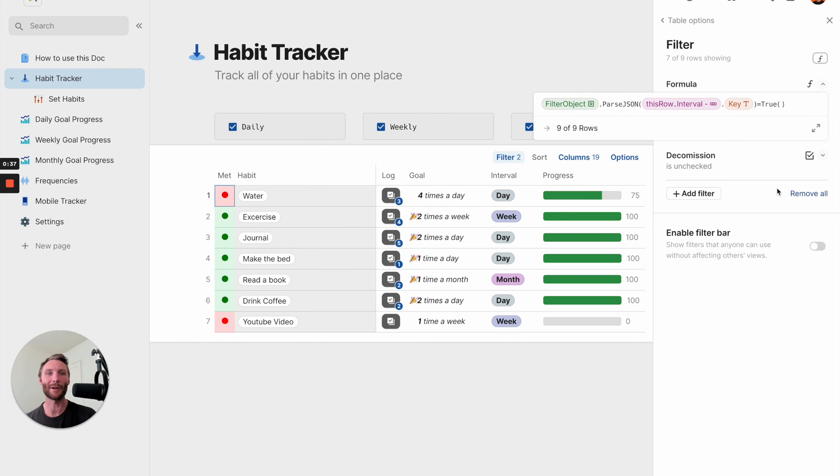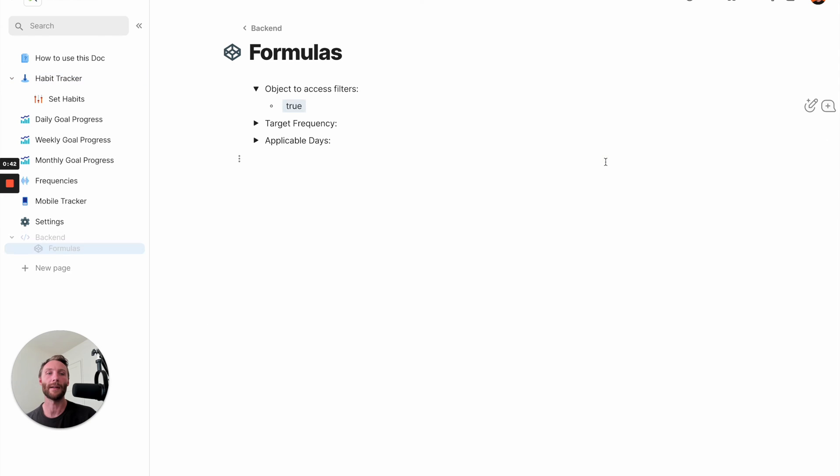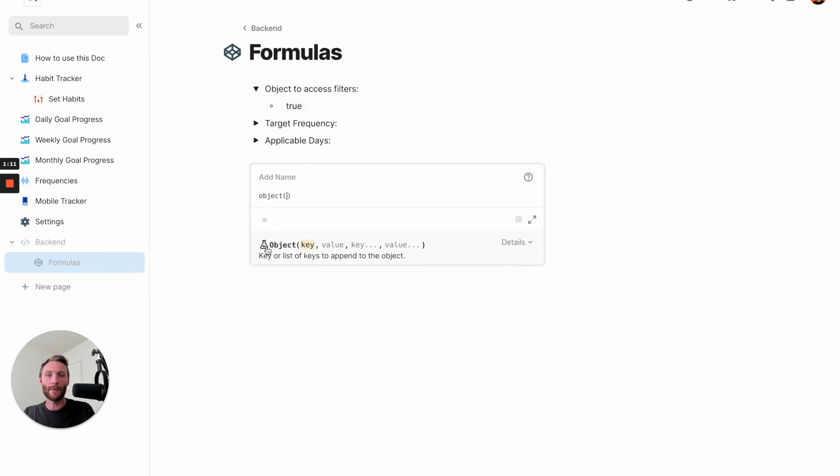That's a confusing formula - let's look at what it does. First, filter object - what is filter object? Filter object is on a backend formulas page. I keep a backend page of formulas that are needed to run the doc but the user doesn't have to interact with. I keep them there to organize my docs in a way that is accessible and I can edit later on. This is the object used to access filters. It is a hidden code formula - if you start typing it you won't find it, but if you type it all the way out, you'll see it is a real formula with an experimental tag next to it.